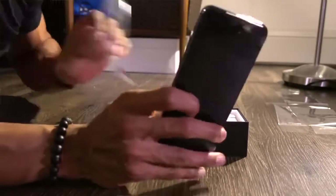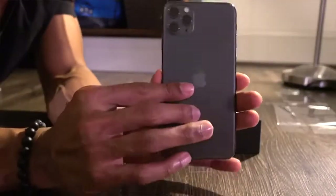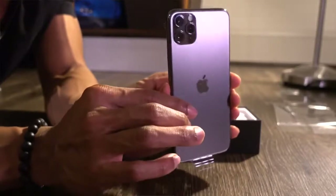This is it. Looks nice, doesn't it? Super nice and clean.